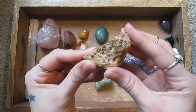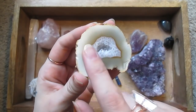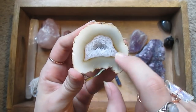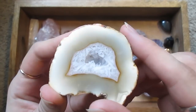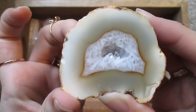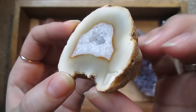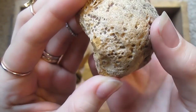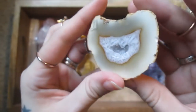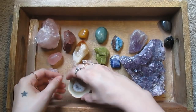Here is a geode with banded crystals inside. Let's put that one right here.